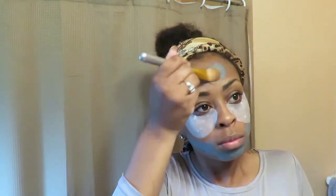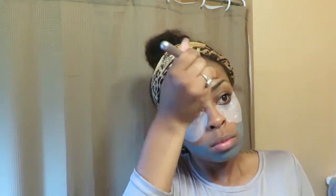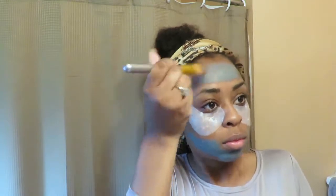Then I'm going to take my dead sea mud mask and put that over the rest of my face that's not covered by my under eye patches. This helps with dark marks, hyperpigmentation, and acne. I let all of this sit for about 20 minutes, and once the patches and mask have dried, I rinse it off.